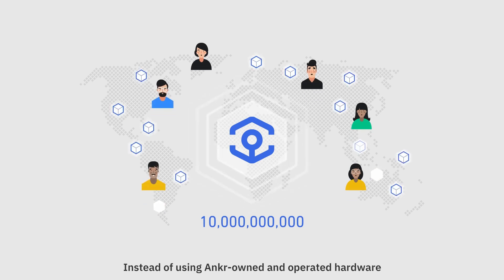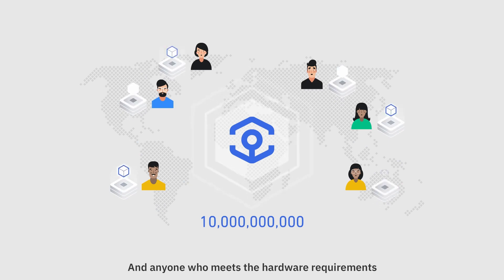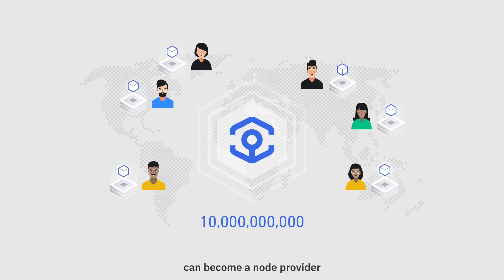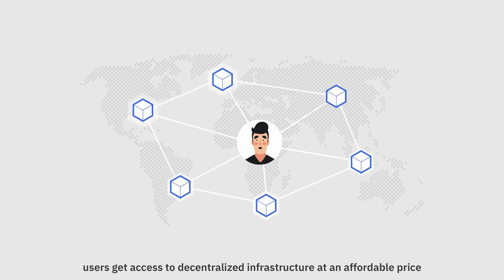Instead of using Ankr-owned and operated hardware, Ankr Protocol relies on independent node providers, and anyone who meets the hardware requirements can become a node provider. As a result, users get access to decentralized infrastructure at an affordable price.